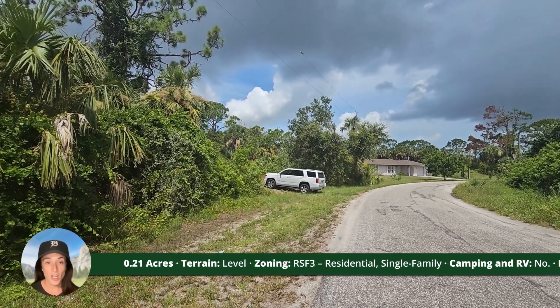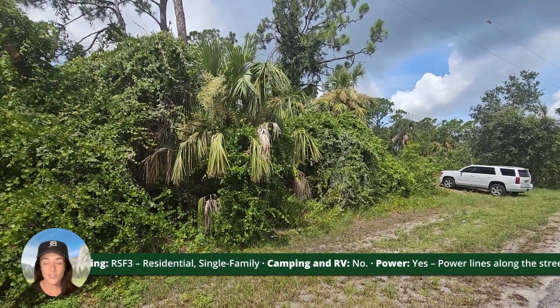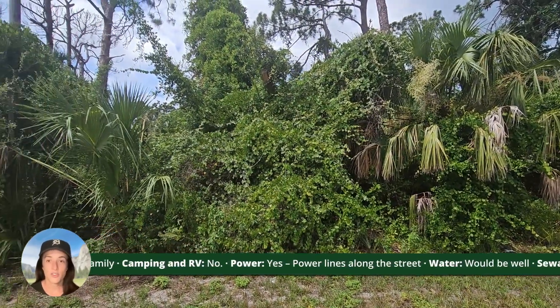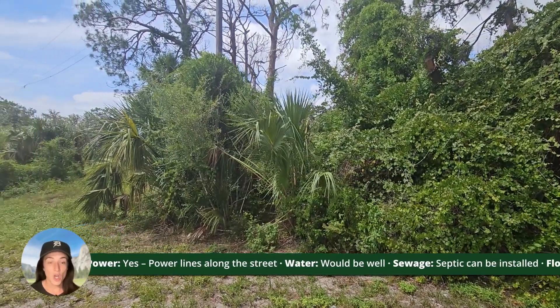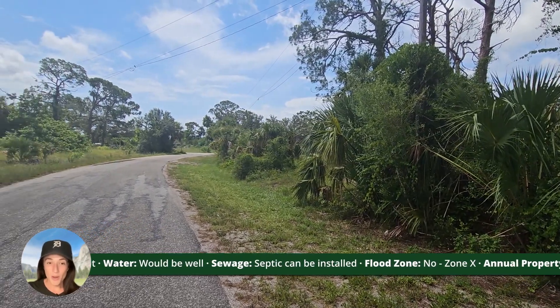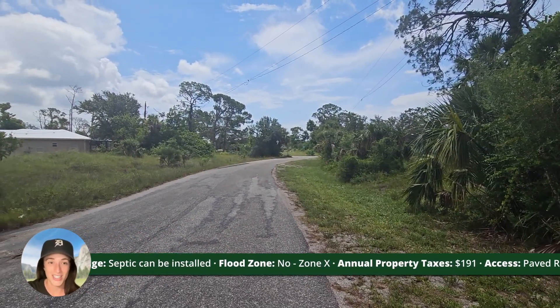You cannot camp or RV on this property. Power lines run along the street. Water would be by well and sewage would be by septic. This property is not in a flood zone or a scrub jay zone. The annual property taxes are only $191 a year.